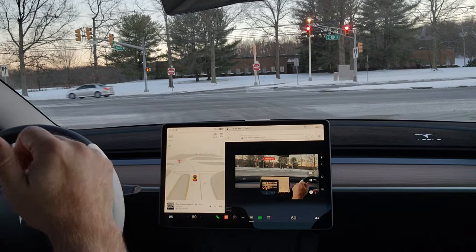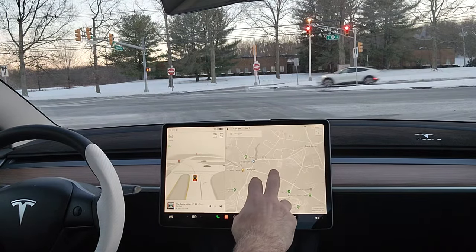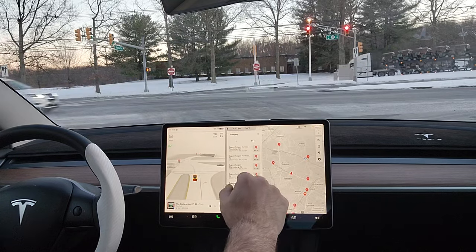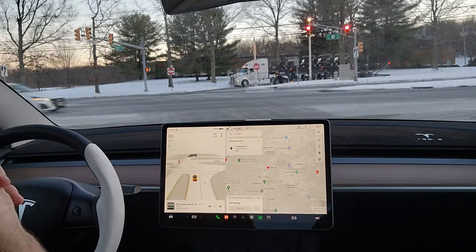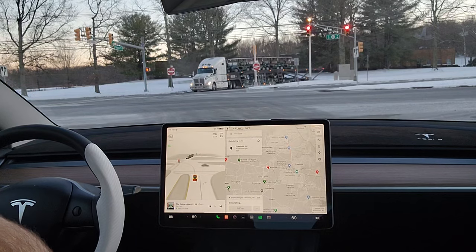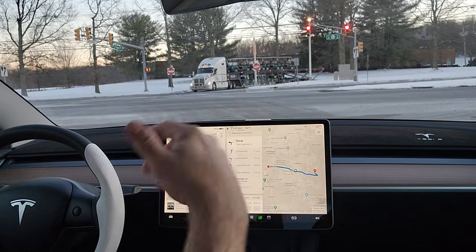You're going to see in this video that hard braking happens and it's just really weird. I'm going to scroll down and navigate — we're going to go to a supercharger in Freehold because I do need to charge up a little bit. And I want to go to this one area with the supercharger because there is always an issue and a problem there.